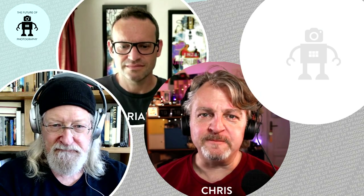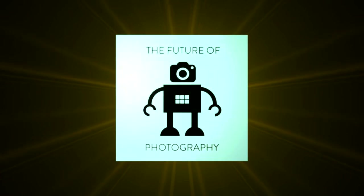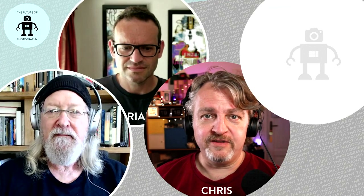It is June the 12th, 2021, and you're watching The Future of Photography. We're back with another episode of The Future of Photography. I'm Chris, there's Jeremiah, there's Adrian.